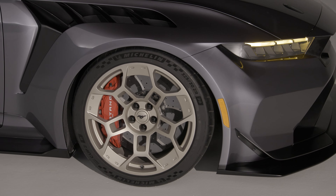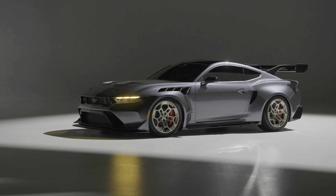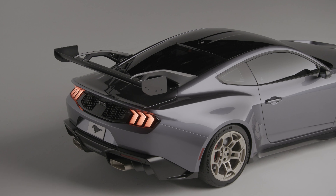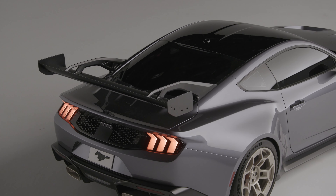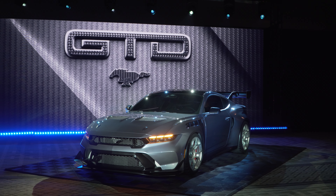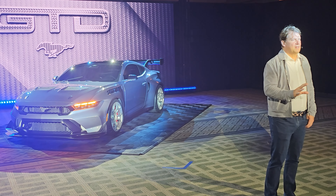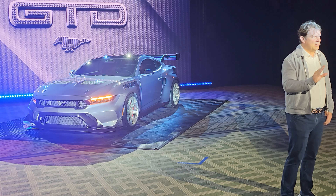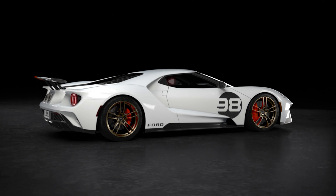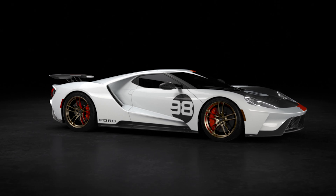Ford loves to commemorate their racing heritage and create products that are icons, but they love to do throwbacks. I think with the GTD, it is the best opportunity for them to do the same thing — but with Mustang, not with Ford GTs, with Mustangs. The opportunity is already there. It's being built in the same production line or assembly plant as the Ford GT at Multimatic in Canada. Why couldn't they apply what they've learned from the Ford GT and put it directly on this Mustang GTD? It would work perfectly.